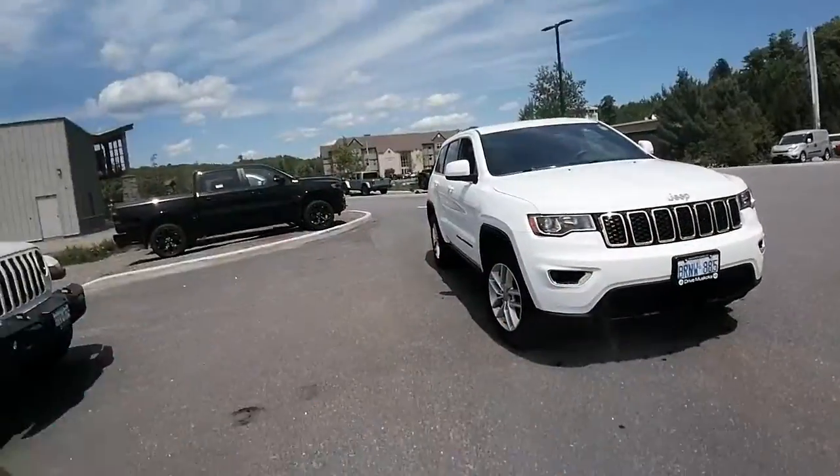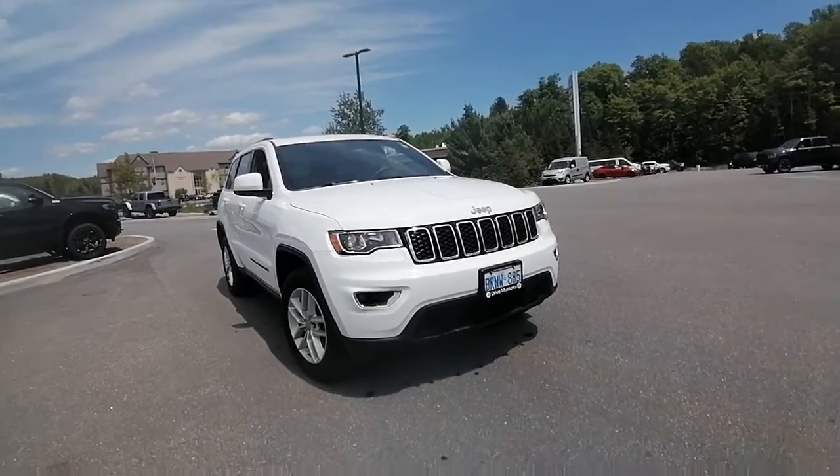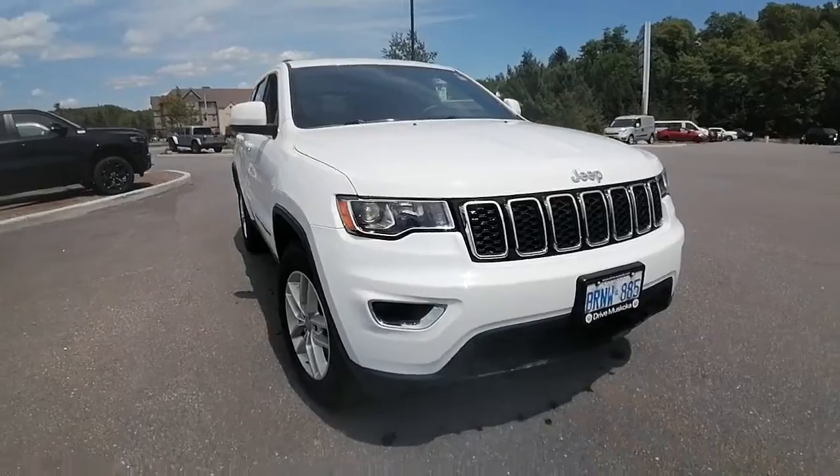Hi there, Ashley here at Armstrong Dodge. Just wanted to thank you for your interest in the 2018 Jeep Grand Cherokee. I'm going to do a quick little walk-around video for you, show you the ins and outs and what kind of condition this Jeep is currently in.